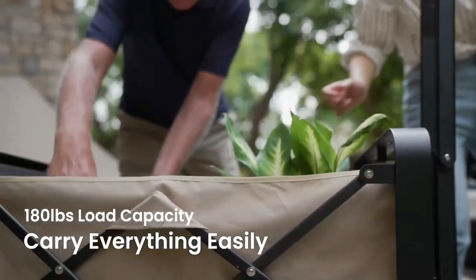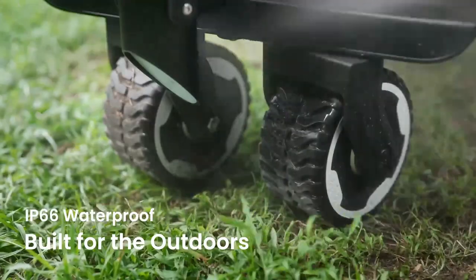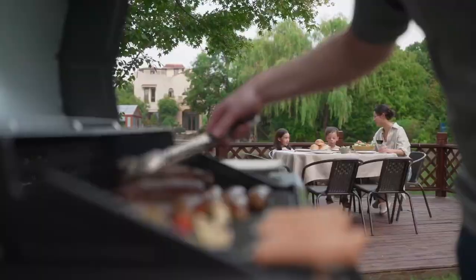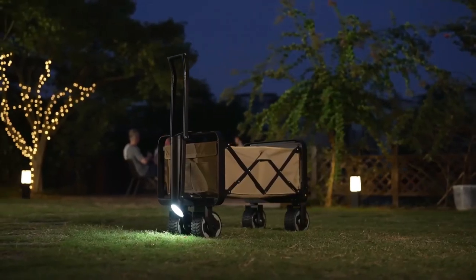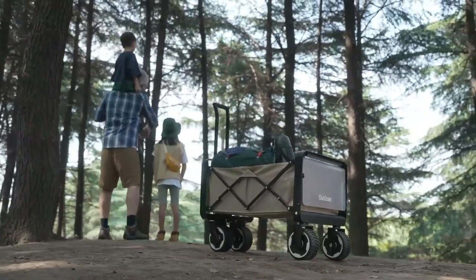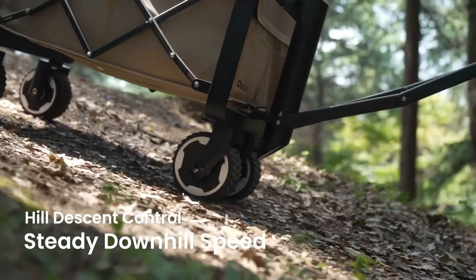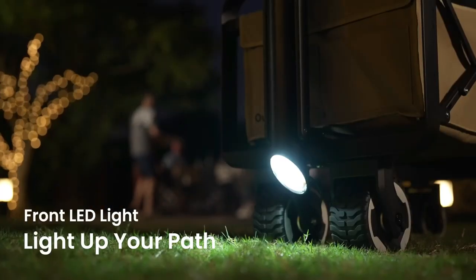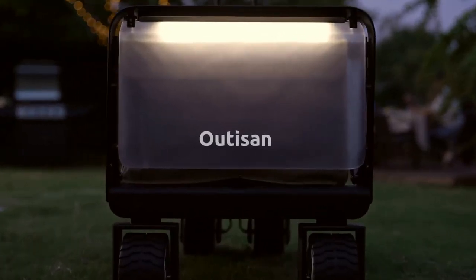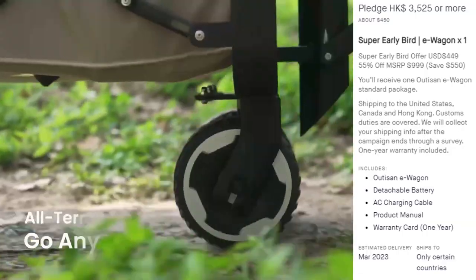It can carry up to 180 pounds, which is more than enough in almost any situation. The whole unit is waterproof, and if things get messy you can clean it with a water hose. It also has a removable interior fabric that can be machine washed. It has front and rear lights — 800 lumens in the front and 200 lumens in the rear — as well as USB and USB-C charging ports. You can find more information about this Kickstarter project at the link in the description.